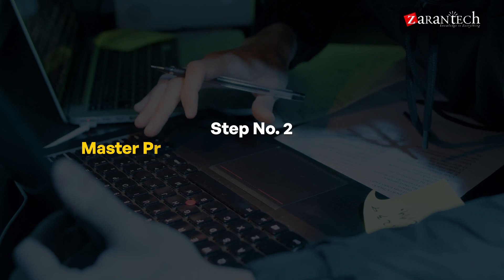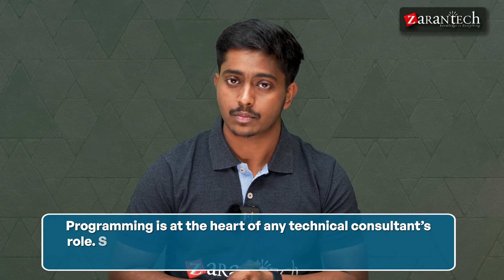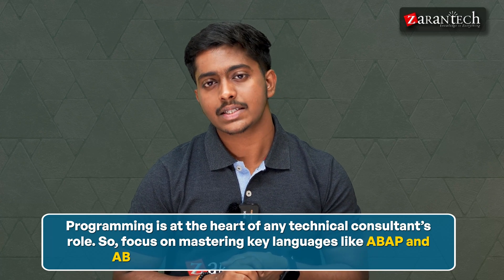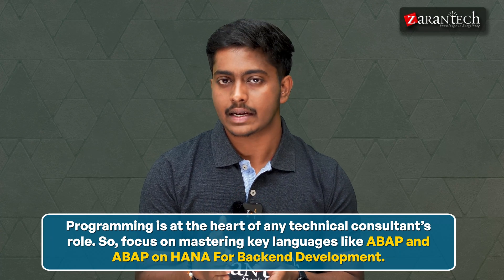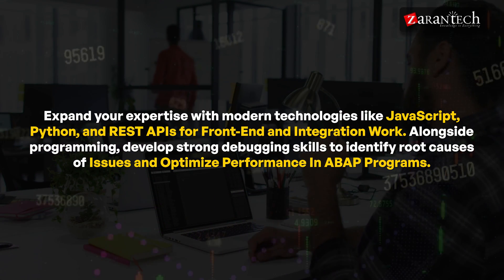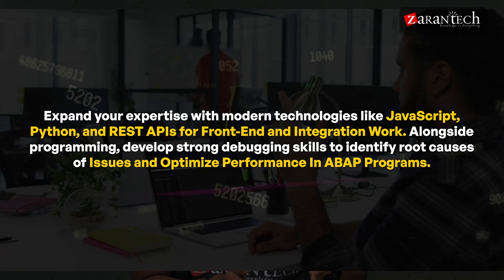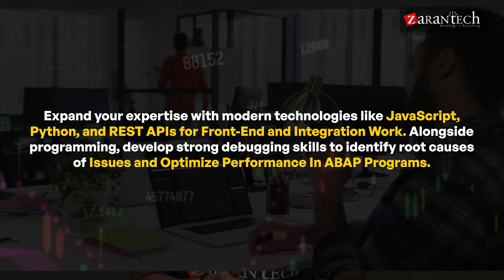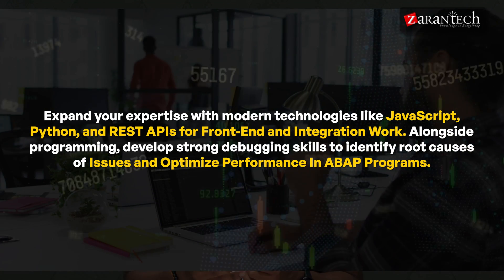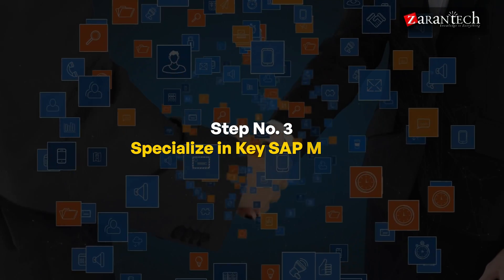Step two is mastering programming and debugging skills. Programming is at the heart of any technical consultant's role. Focus on mastering key languages like ABAP and ABAP on HANA for backend development, and expand your expertise with modern technologies like JavaScript, Python, and REST APIs for frontend and integration work. Alongside programming, develop strong debugging skills to identify root causes of issues and optimize performance in ABAP programs.